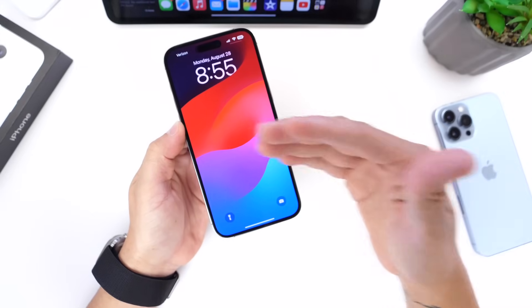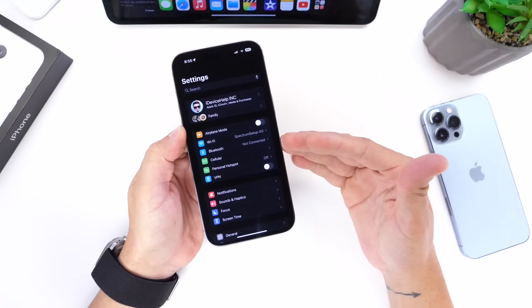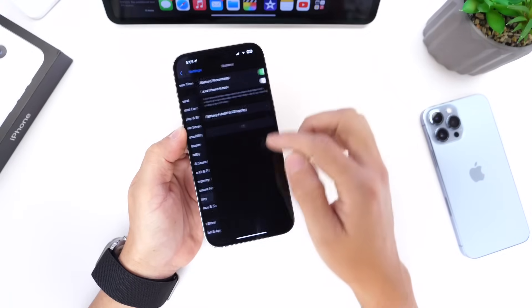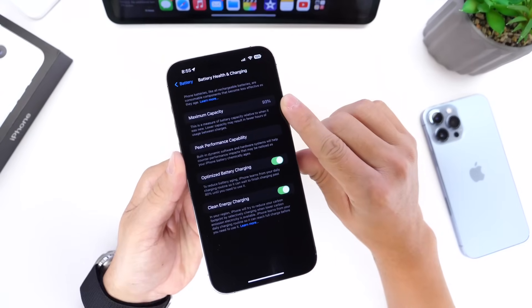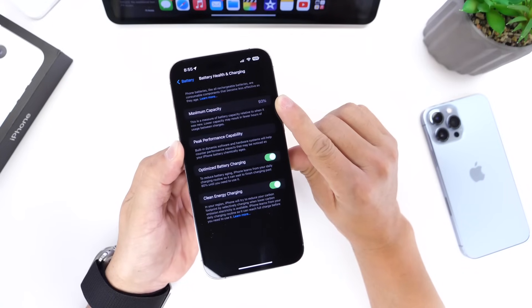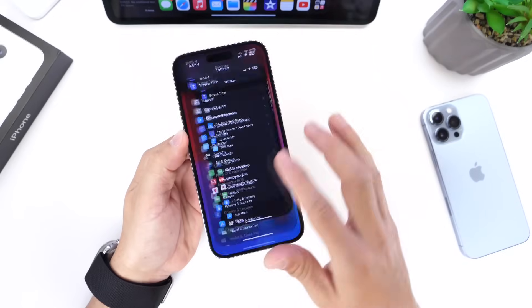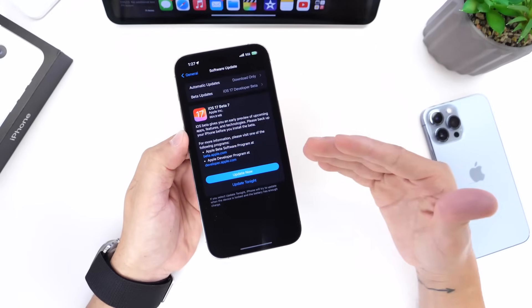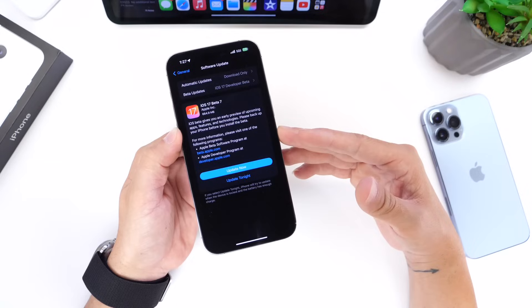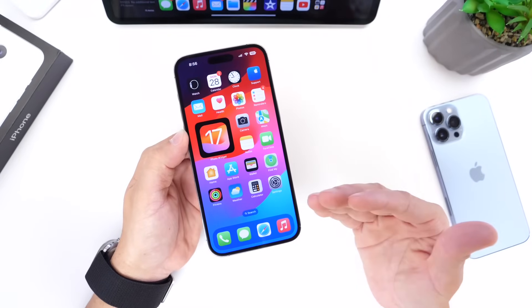One thing I've noticed is that using MagSafe overnight — something I didn't do with the iPhone 13 Pro Max — appears to have impacted my battery health. I believe this is directly linked to wireless charging. Every two weeks throughout the beta process I've seen at least a one percent battery health drop. I started at 98 and I'm now down to 93 in beta 7, and I want to link that directly to MagSafe wireless charging.